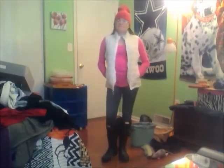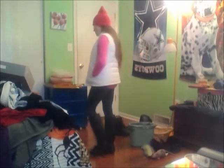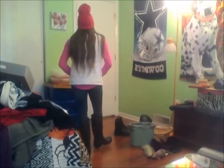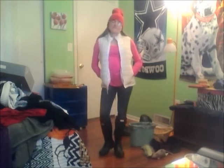For this outfit, I just kept the jeggings and switched out to a pink long sleeve, my white puffer vest, and a pink beanie. I did not realize how funky the beanie looked until I was actually editing this video.